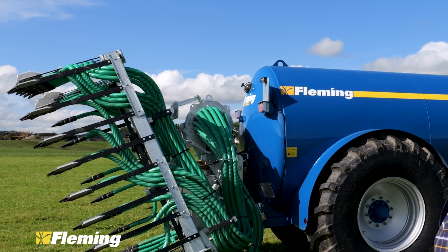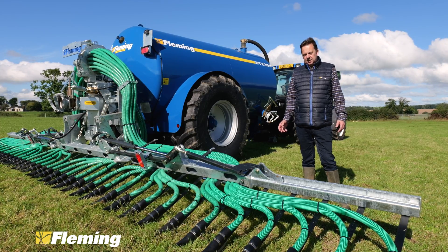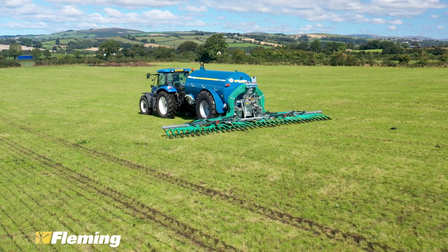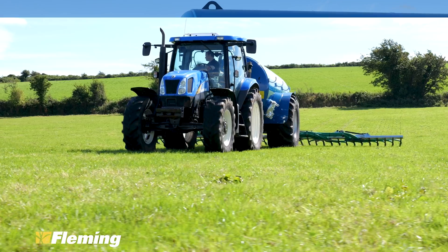This machine can be fitted to pretty much any tanker that has a correct bracket and turret system on the back. Obviously, we have a lot of tankers out there already bracketed that we've made over the last two to three years, so the machine can pretty much be fitted straight away to them.